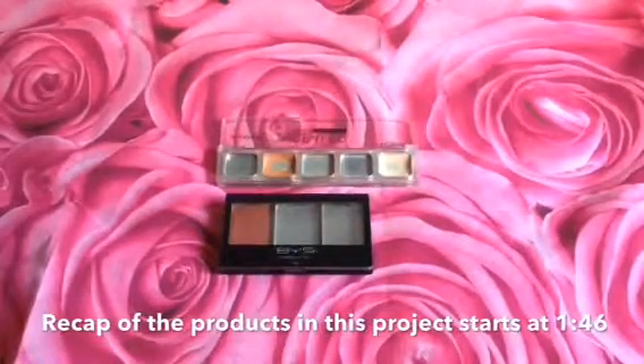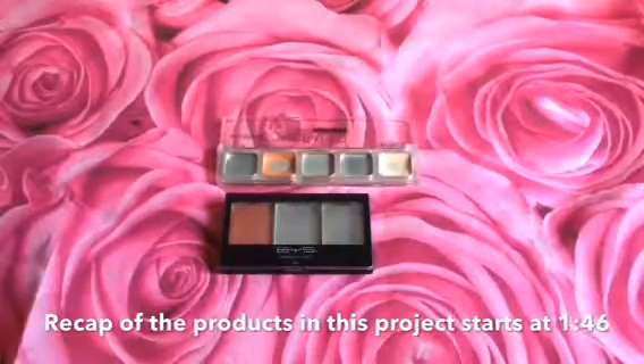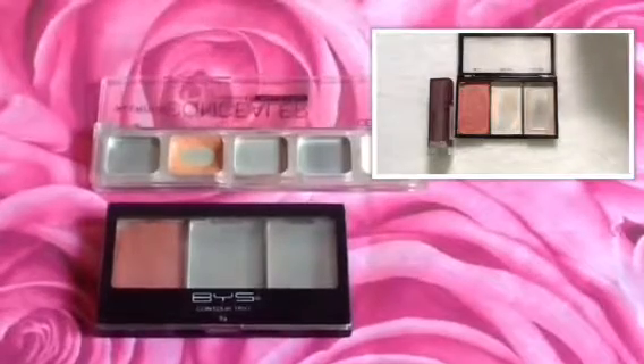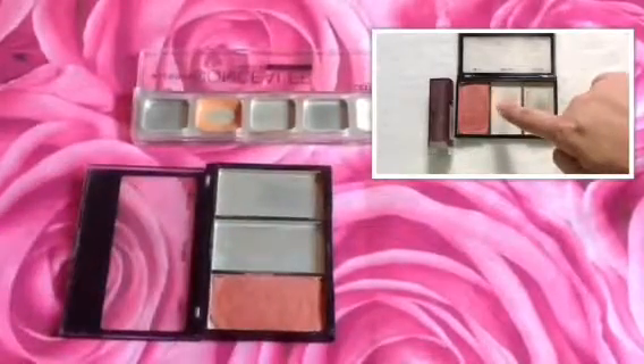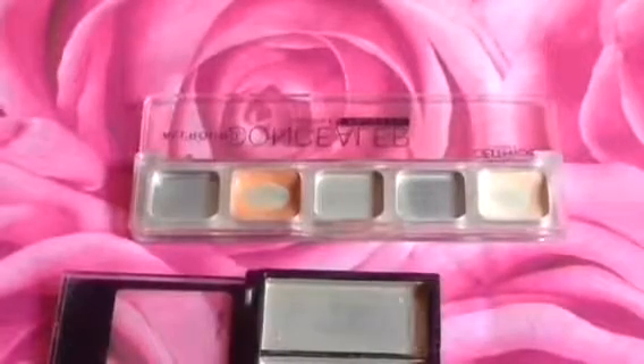For the products that are left in the 18 in 2018, there is the BYS Contour Trio. In my previous update, what was left was actually the highlight, and I was able to use that up — it's not a surprise because there was very little left.